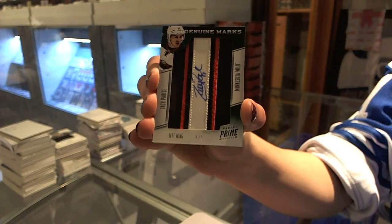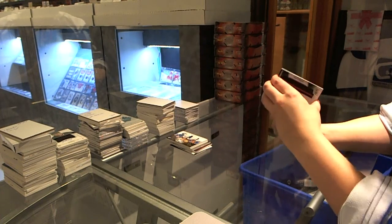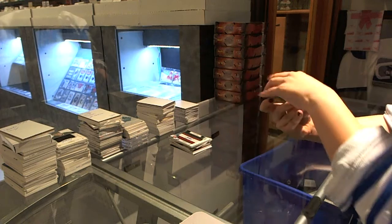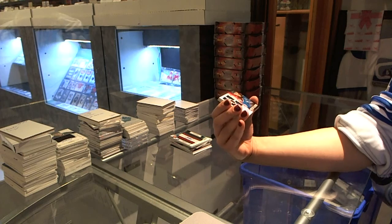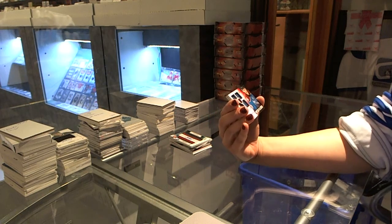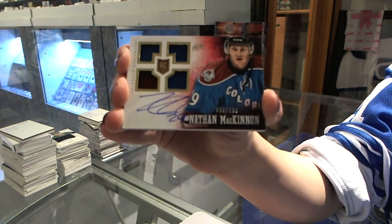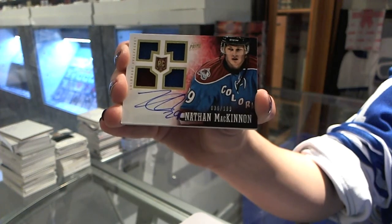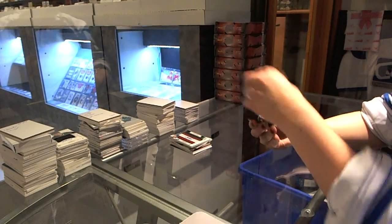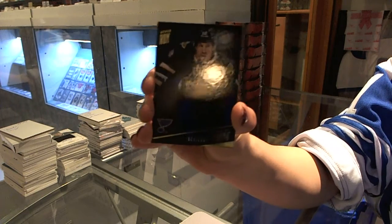Number to six. Oh my God, this box is so good. We have a Quad Jersey Auto numbered to 199 for the Colorado Avalanche, Nathan McKinnon. Nathan McKinnon, Quad Jersey Auto. And a base numbered to 299 for the St. Louis Blues, Derrick Roy.